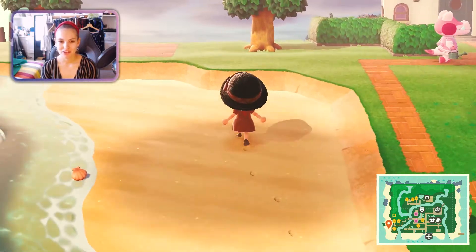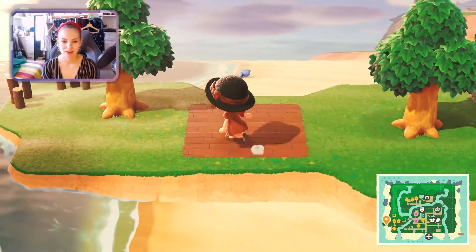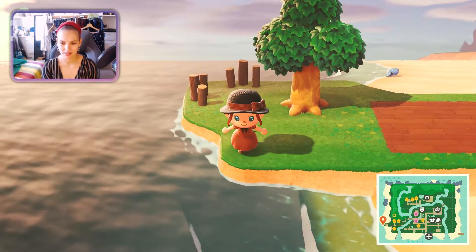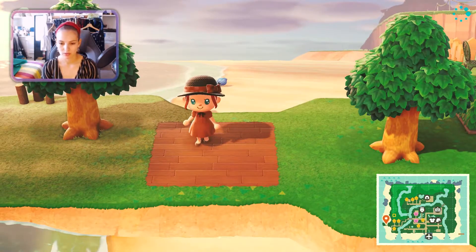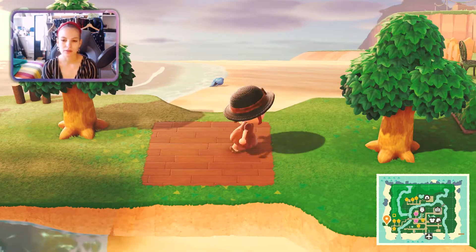Then we just have beach areas — I didn't really do that much up there either. This is kind of a fishing area at the moment where I wanted to build some kind of picnic area, though I'm not sure yet.